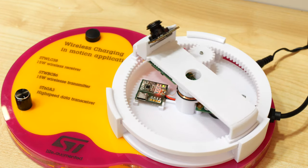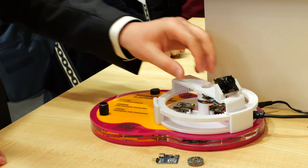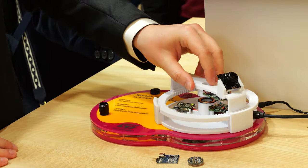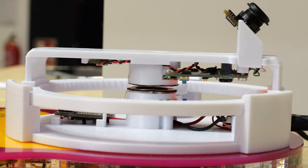A rotating device such as this camera would normally be powered by a slip ring. Here, our STWBC86 transmitter and STWLC38 receiver power the camera wirelessly. This decreases mechanical degradation and maintenance costs while also improving durability of the solution.